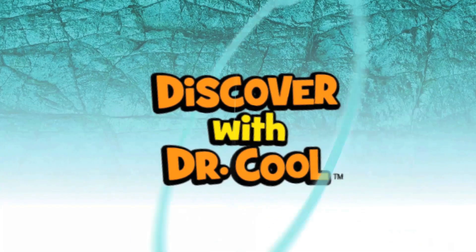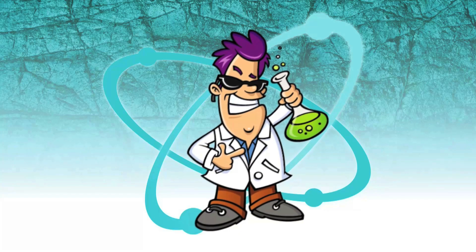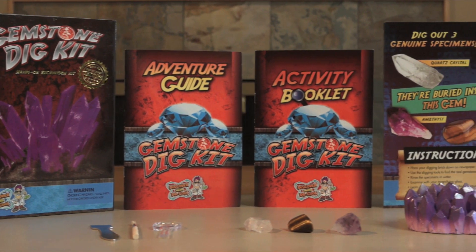Hello, my name is Dr. Cool. I'm a scientist and a treasure hunter. With my gemstone digging kit, you can uncover genuine gems, just like a real treasure hunter.